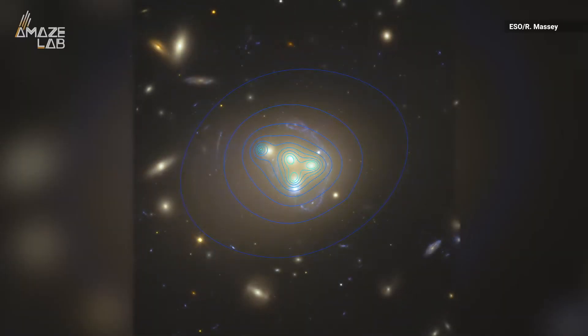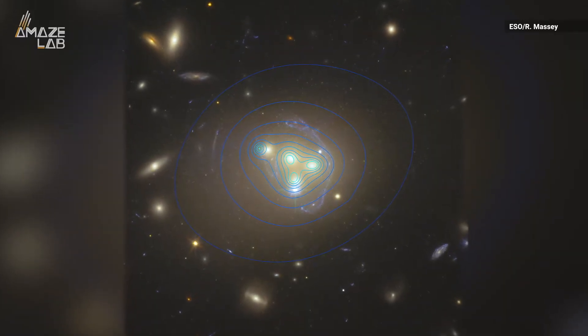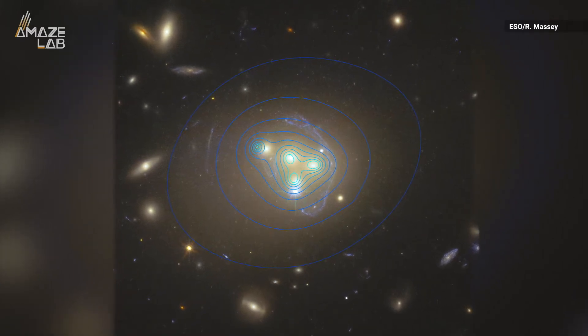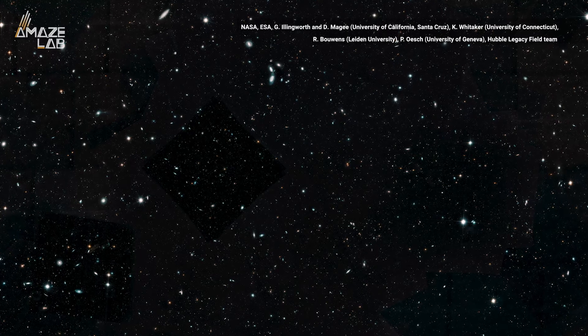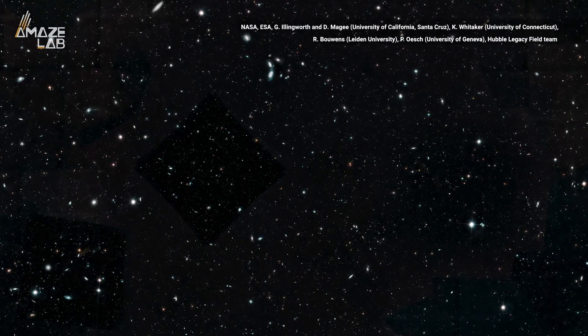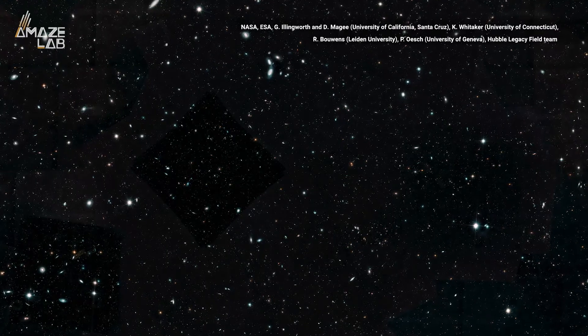Astronomers are particularly interested in studying cluster Abel 3827 because it most likely contains pockets of dark matter. In fact, as much as 85% of all matter in the universe may be made up of this mysterious, invisible matter.